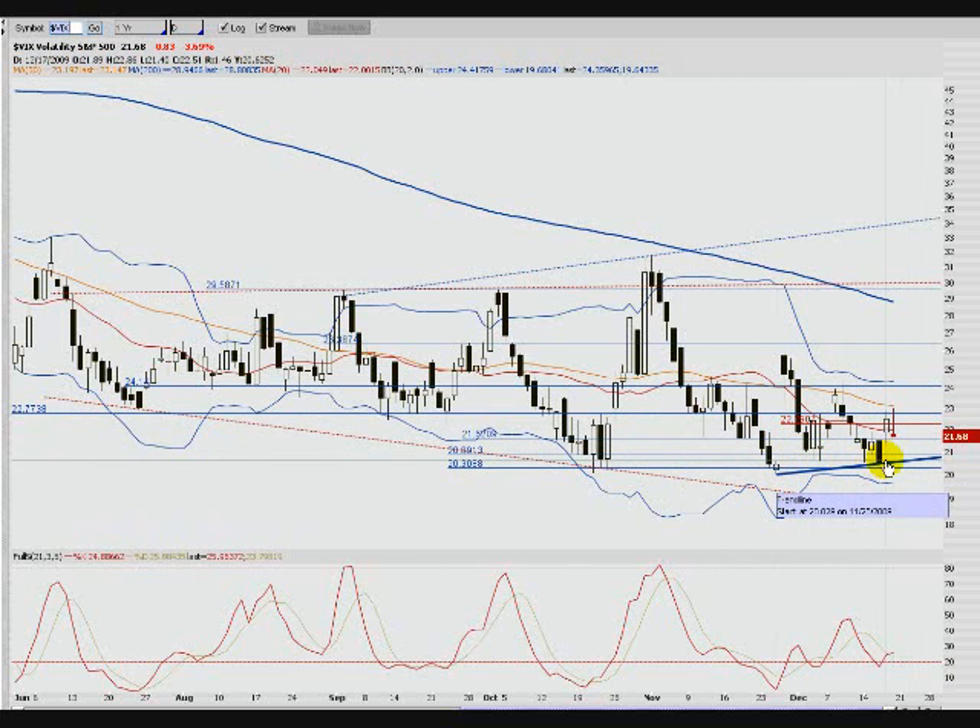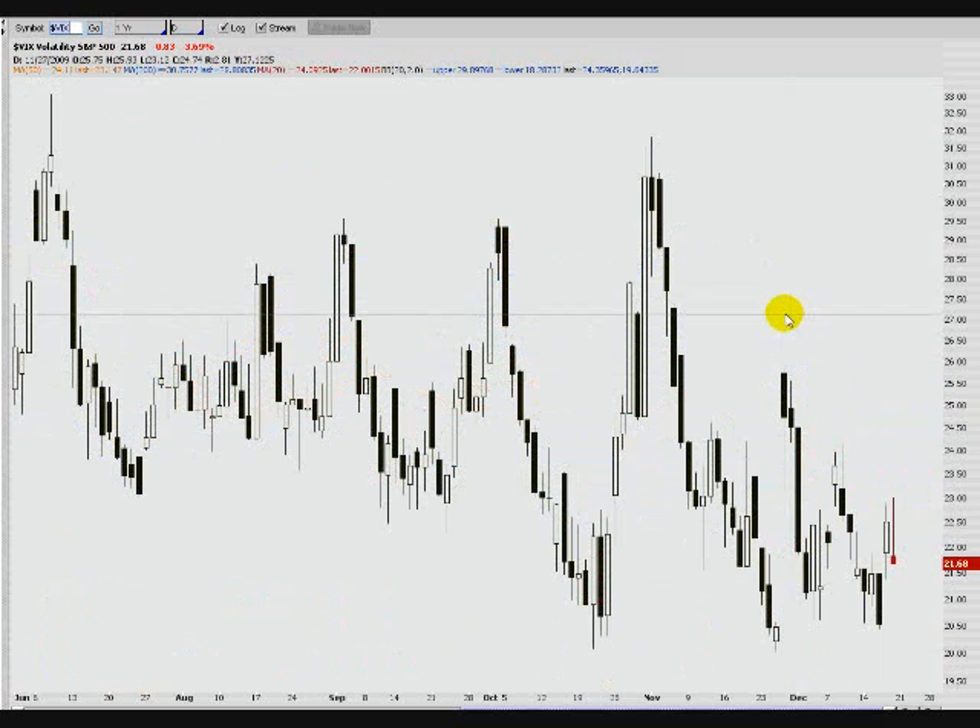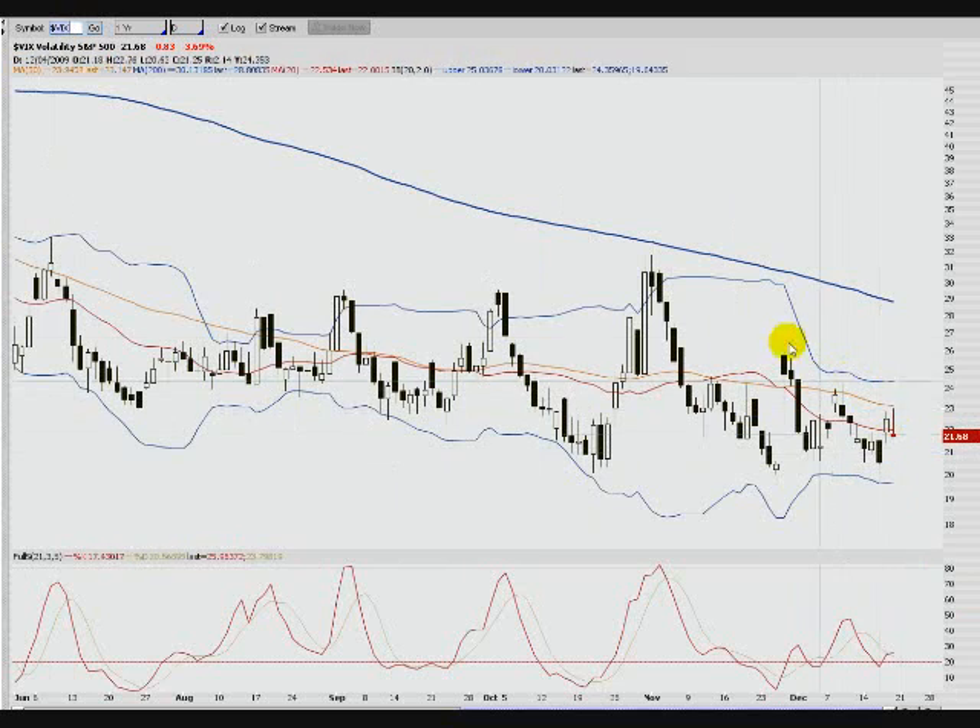The VIX — if I take all the lines and studies off — you can see the volatility we've had, with peaks here and here. Since then it's been shrinking, moving to the downside, making lower highs. This is the third lower high. It made a higher low and then a lower low, so it's kind of a sideways thing, but I would say it's moving more towards the downside right now.